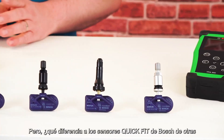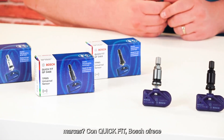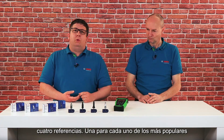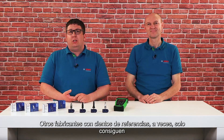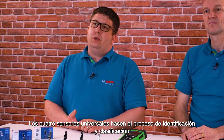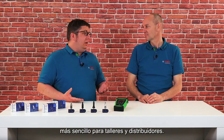But what makes Bosch QuickFit sensors different from other brands? With QuickFit, Bosch offers a universal programmable TPMS sensor that achieves over 90% vehicle coverage in Europe with just four part numbers — one for each of the most popular rim colors: titan, black, black rubber, and silver. Other manufacturers sometimes achieve only low vehicle coverage even with hundreds of part numbers. The four universal sensors make the identification and ordering process for workshops and wholesalers much easier.